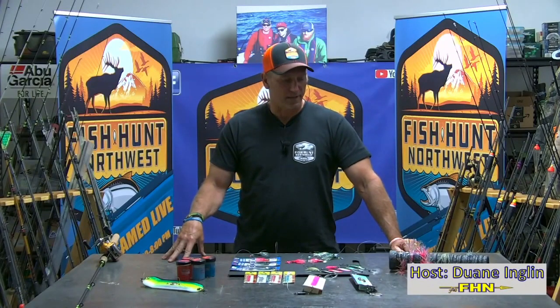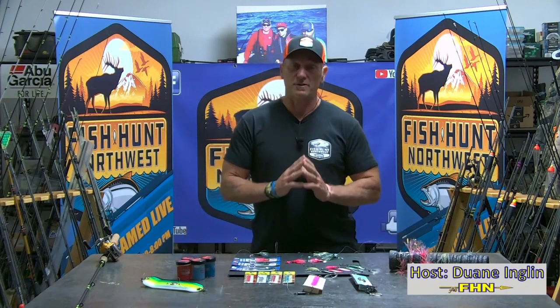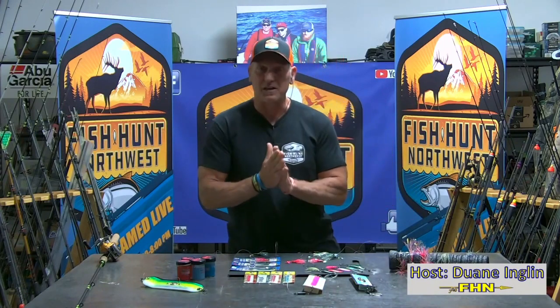Welcome back to Fish on Northwest. We're here in the Bait Lab for this week's How-To. The Bait Lab installments are presented by Max Lure. Check out everything they have going on at maxlure.com.